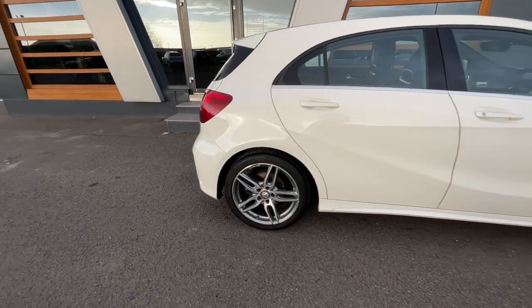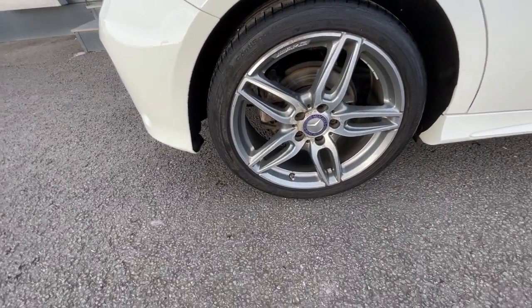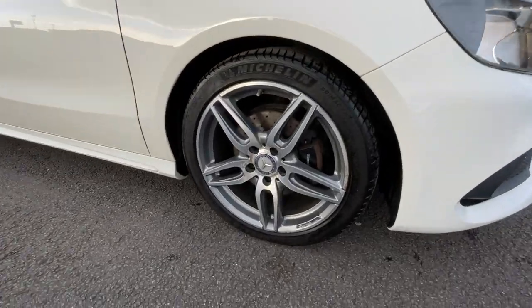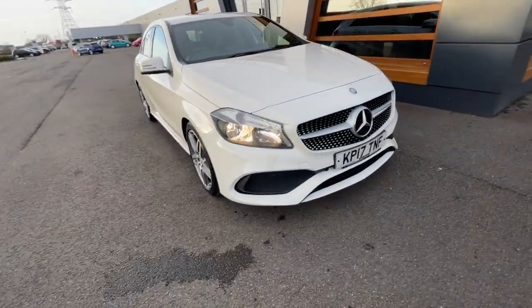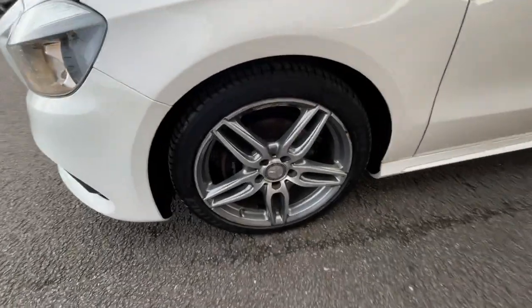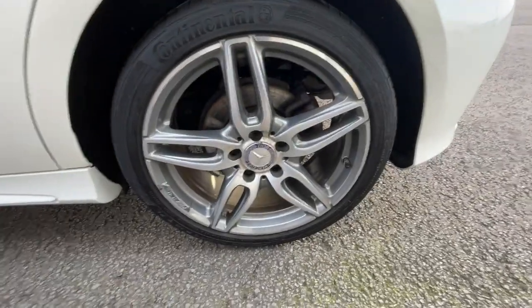Regarding the exterior bodywork, it's got the 18-inch AMG 5 twin-spoke design alloy wheels in titanium grey with a high-sheen finish. Anti-theft alarm system, electronic adjustable wind mirrors. It's got automatic activation headlights with daytime running lights, front and rear parking sensors with active braking assist, and tinted glass all the way around.